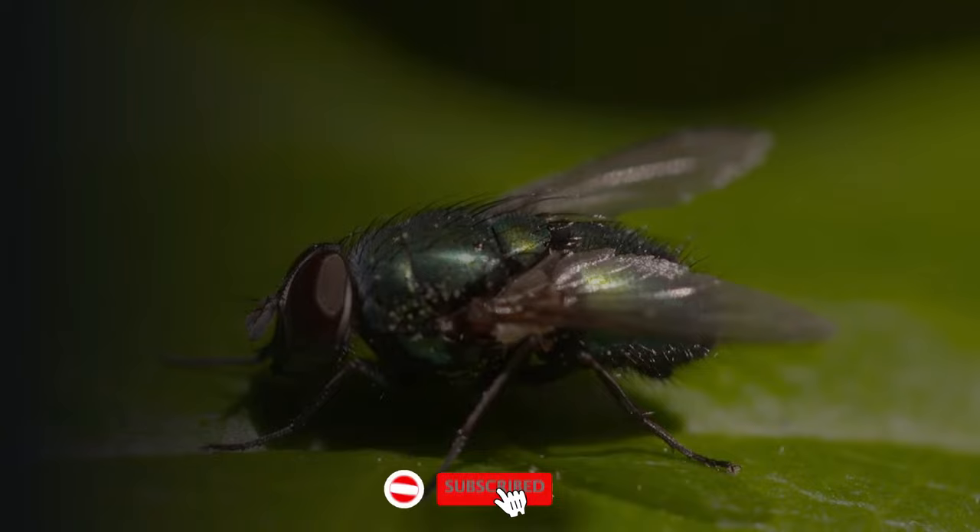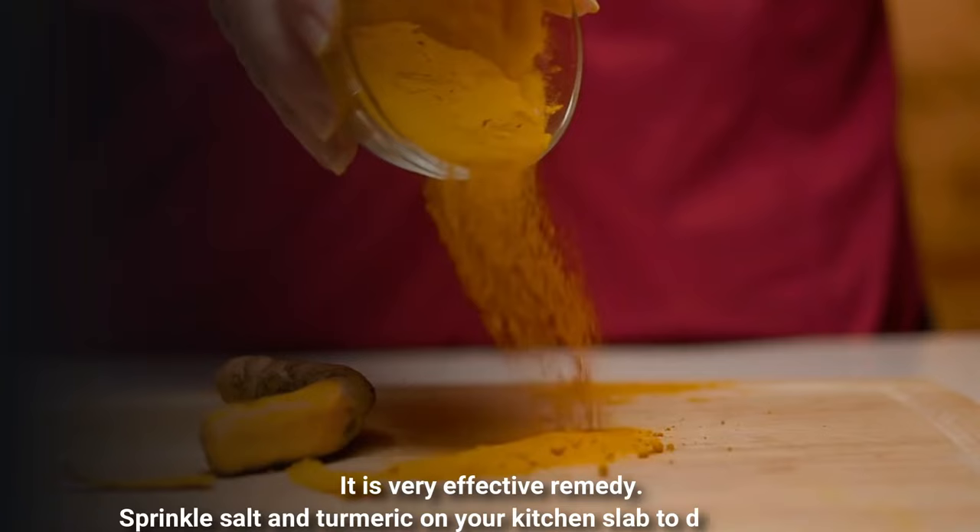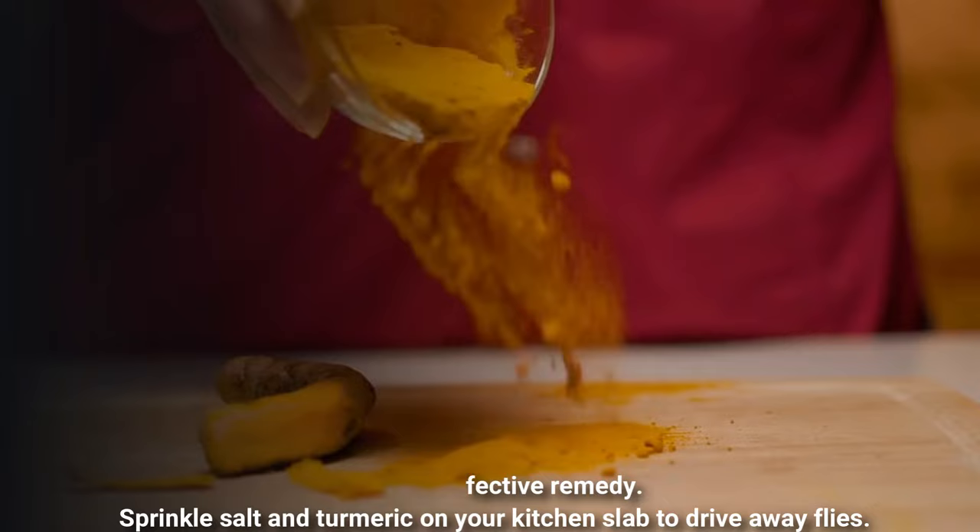I will tell you three easy remedies to get rid of house flies. Number one is use salt and turmeric. It is very effective — sprinkling salt and turmeric on your kitchen slab to drive away flies.